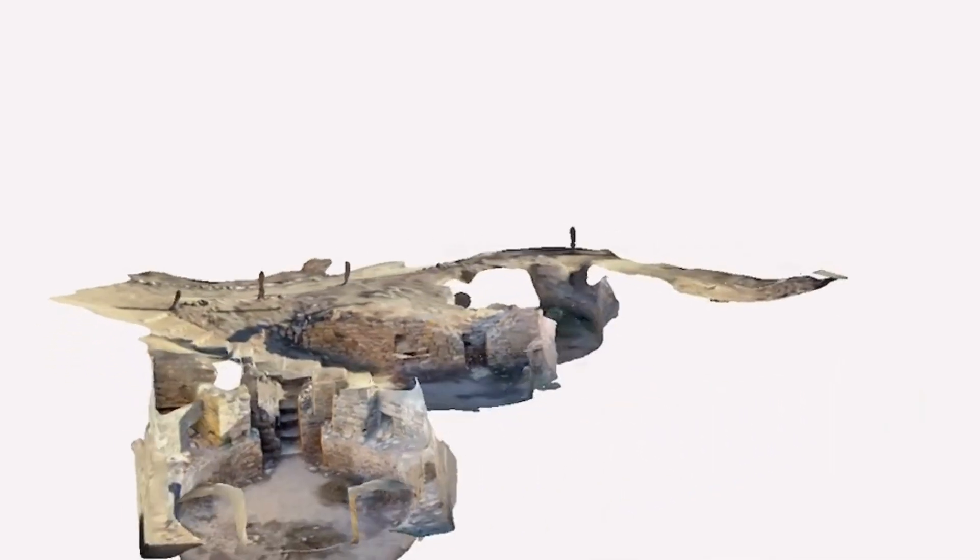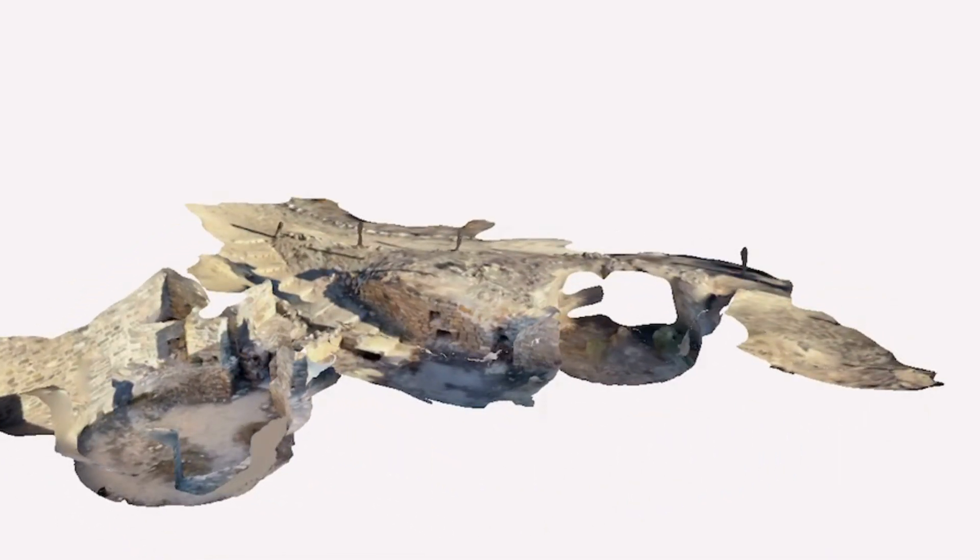Today we're going to do something a little different — revisiting history. One of the biggest things for me is preservation, specifically of the Salmon Ruins, which has been a pleasure to inspect. One of the big things is recording these sites with LiDAR — Light Imaging Detection and Ranging — which basically shoots out lasers and lets you capture a site from a detailed perspective. Hopefully it's never destroyed, but if it were, we'd still have it recorded.